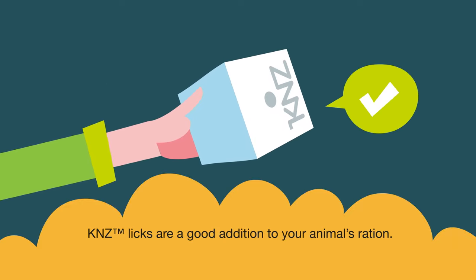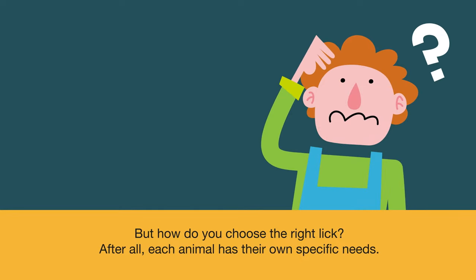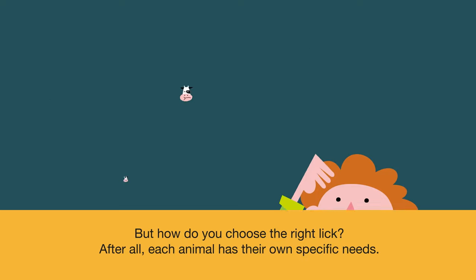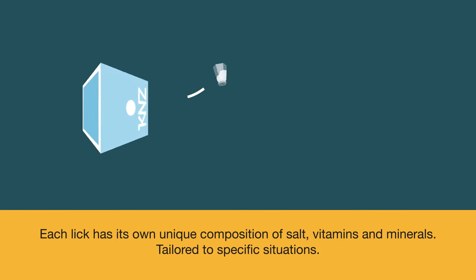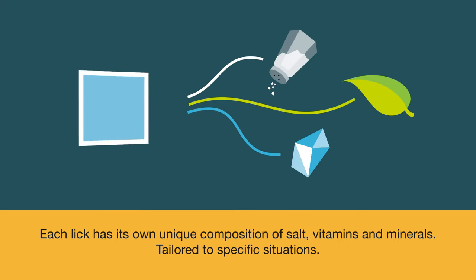KNZ licks are a good addition to your animal's ration. But how do you choose the right lick? After all, each animal has their own specific needs. KNZ offers a wide range of licks, and each lick has its own unique composition of salt, vitamins and minerals, tailored to specific situations.